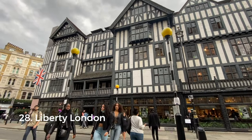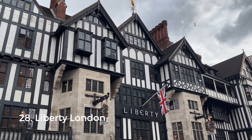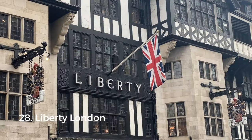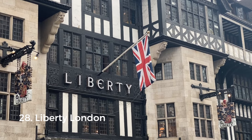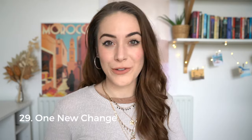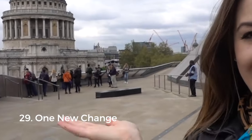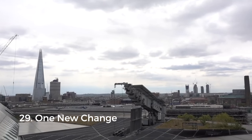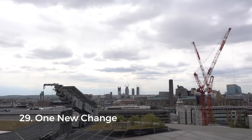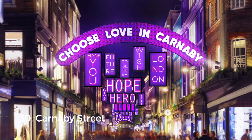The last luxury department store on our list is Liberty. I've never bought anything there, but I like visiting because it's in the West End, known for culture and theatres, and Liberty has a beautiful mock-Tudor facade with great interior design. For something more affordable, I recommend One New Change — it has high street shops like H&M and Zara, and offers an incredible free view of St. Paul's Cathedral from the rooftop.